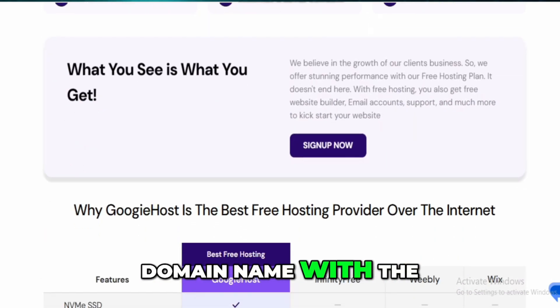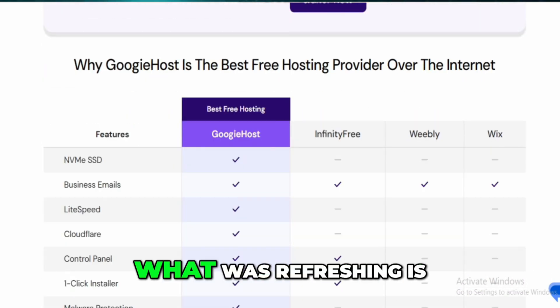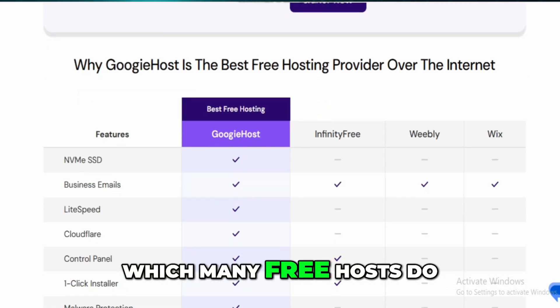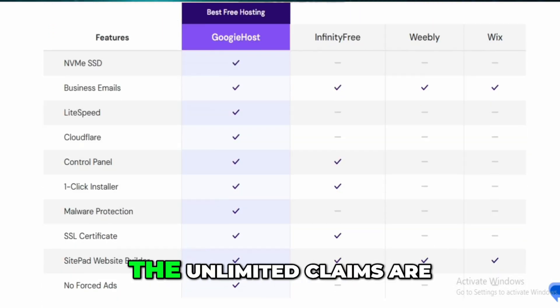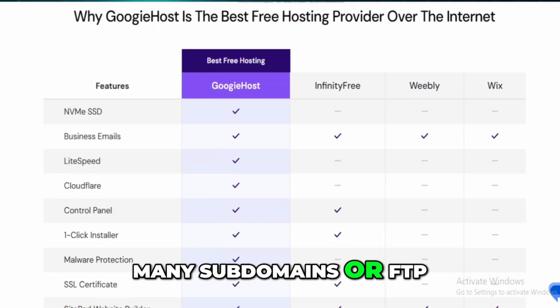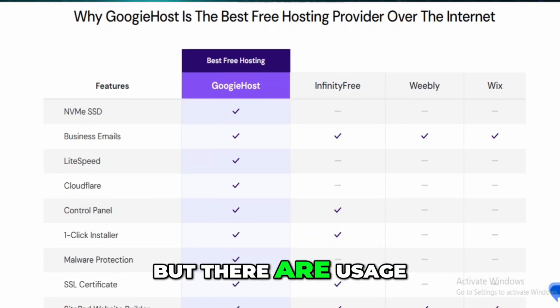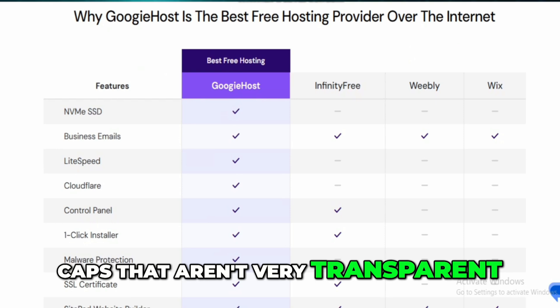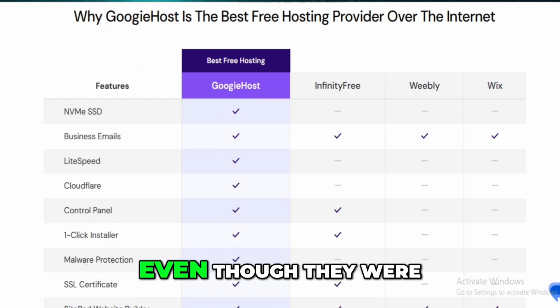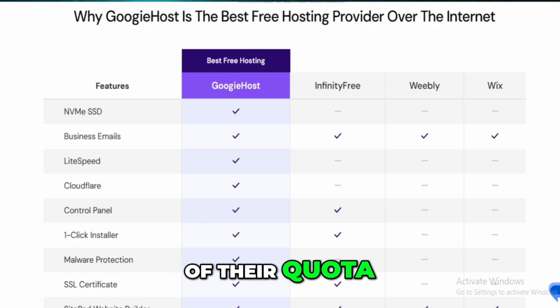You don't get a domain name with the free tier, but that's expected. What was refreshing is that Googie Host doesn't slap ads on your site, which many free hosts do. That said, the unlimited claims are definitely a stretch. Sure, you can add as many subdomains or FTP accounts as you want, but there are usage caps that aren't very transparent.